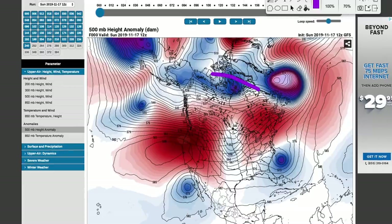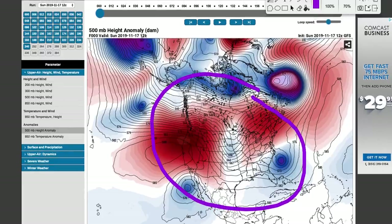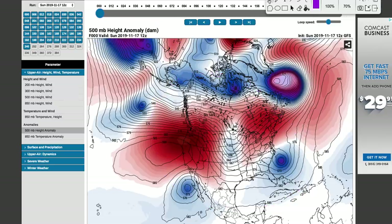Hey Weather Warriors, I wanted to give you a quick update on the big pattern change that's going to be occurring across the United States through late November. We're going to talk about storm tracks, snowfall, precipitation, and temperature anomalies.